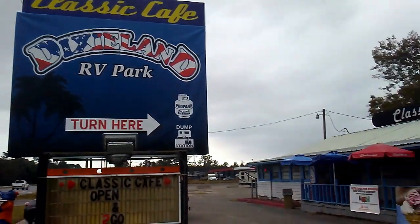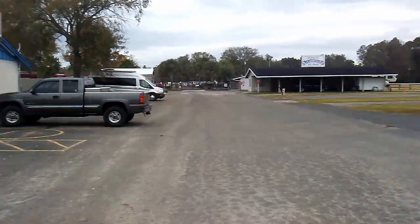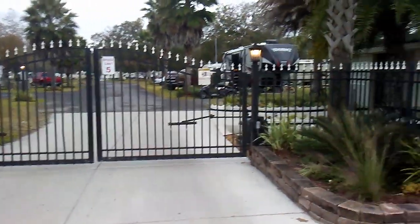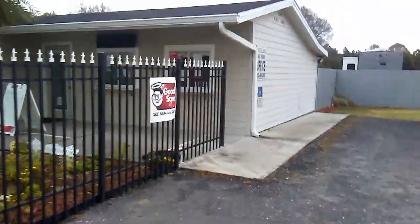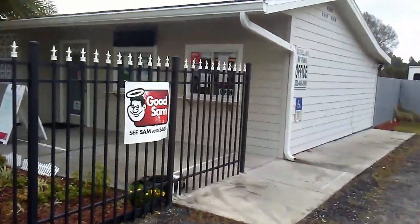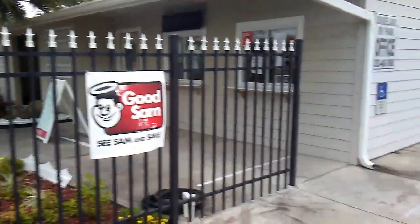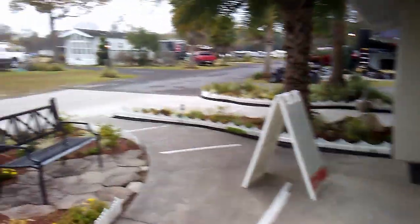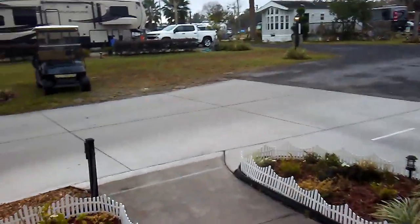We're here at Dixieland RV Park in Waldo, Florida. As you can see, they have a little cafe out front. It's been our experience that people in these small Florida towns are so cool — so friendly, so helpful — and that's the way the whole staff here was. We drove in through that gate, and this is the office. They have lines on the ground for social distancing right now.